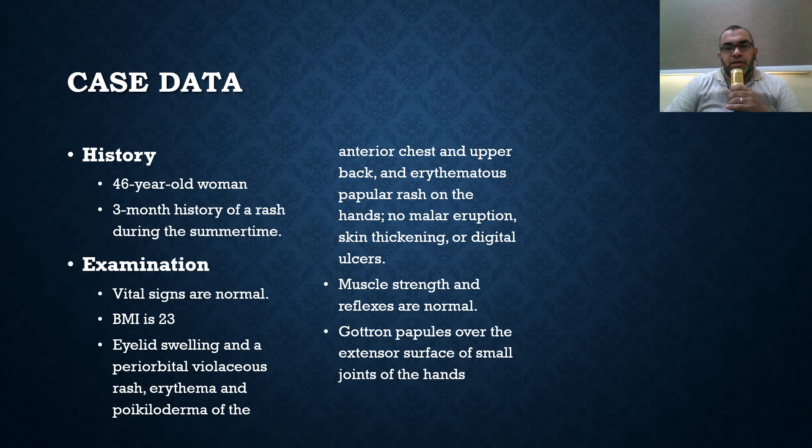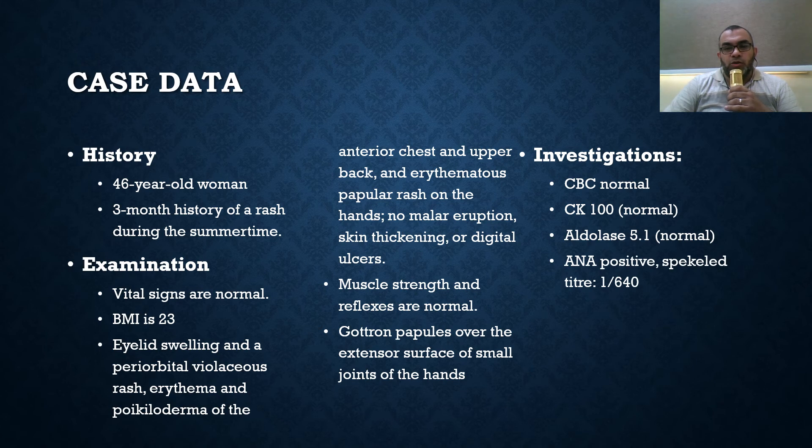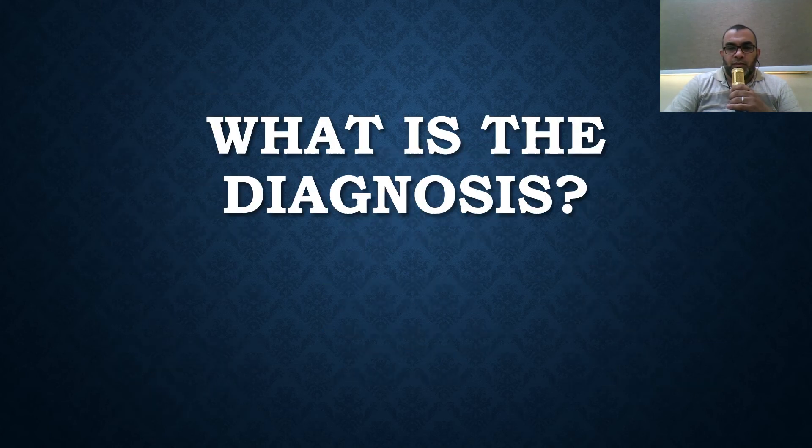Muscle strength and reflexes are normal. Gottron's papules over the extensor surfaces of the small joints of the hands are seen. Investigations show normal CBC, CK 100 which is normal, aldolase 5.1 which is also normal. ANA was positive speckled with a titer of 1/640. ANA profile was negative, urine analysis normal, EMG was normal, and muscle biopsy was not done.